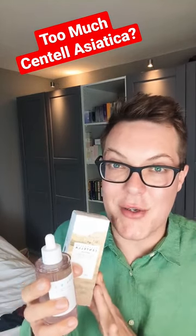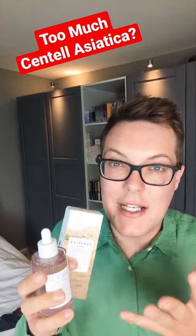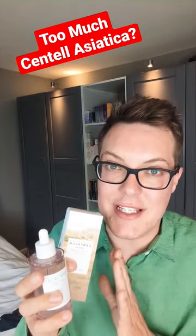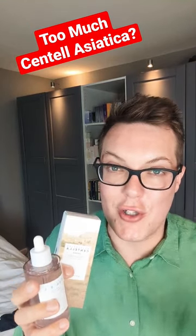I'm a recent convert to Centella, also known as Cica. I didn't used to use it in my skincare routine, but now I definitely love the benefits I get — the hydration, the plumping of the skin, the calming and soothing benefits that you definitely see. I also always use it alongside my vitamin C for some additional collagen production.